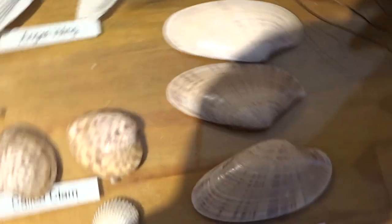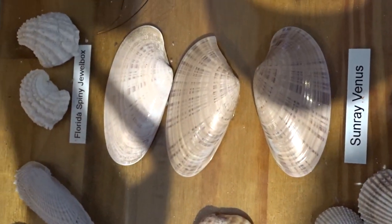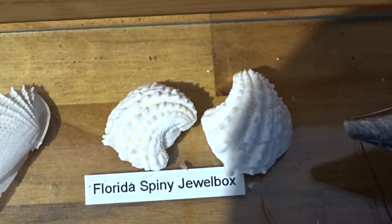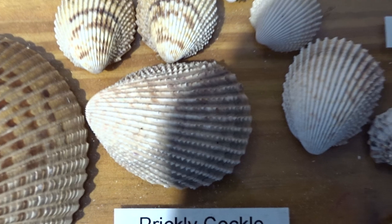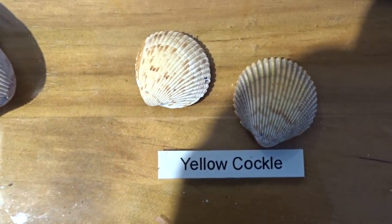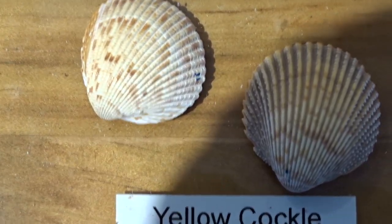You'll need to know the sunray venus, the Florida spiny jewel box, and the prickly cockle — see the spines. Versus this, which is called the yellow cockle; I also accept 'smooth.'